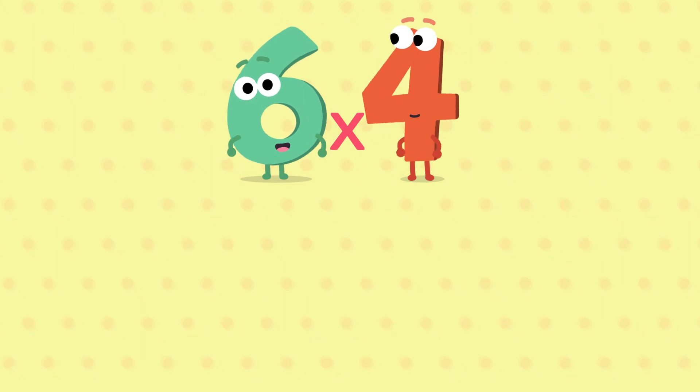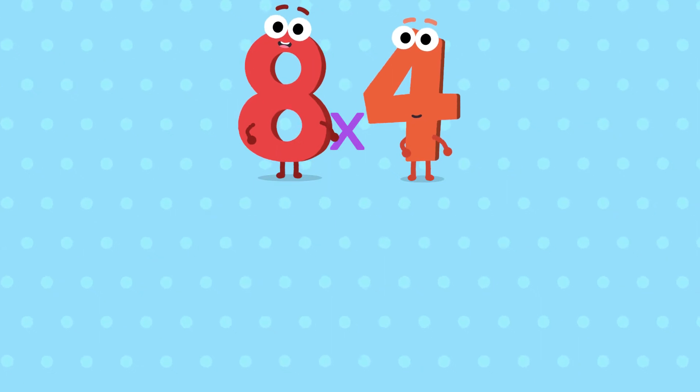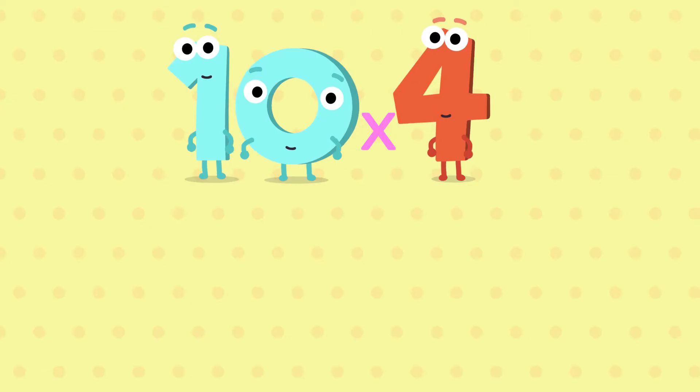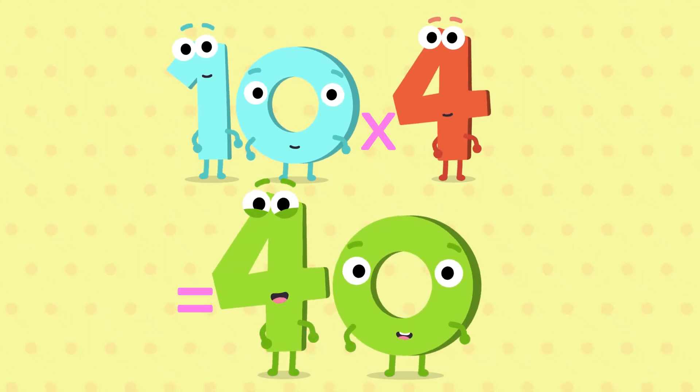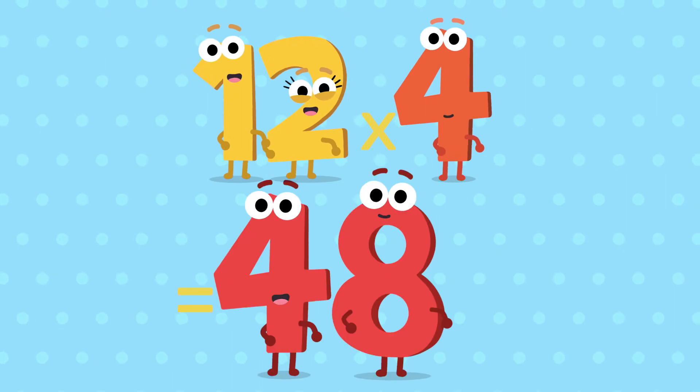Six fours are twenty-four. Seven fours are twenty-eight. Eight fours are thirty-two. Nine fours are thirty-six. Ten fours are forty. Eleven fours are forty-four. And twelve fours are forty-eight.